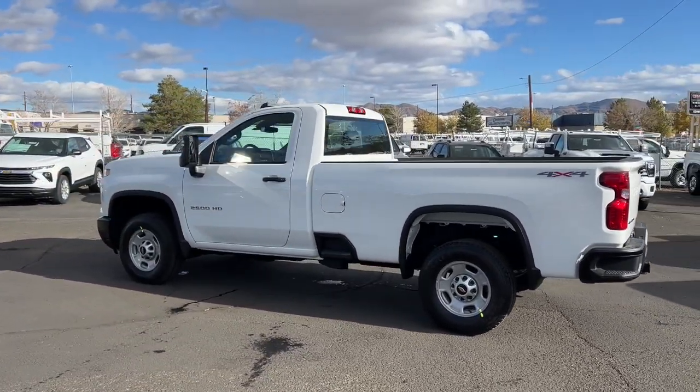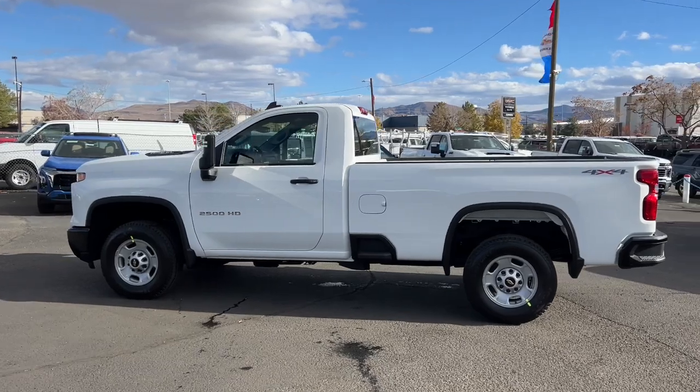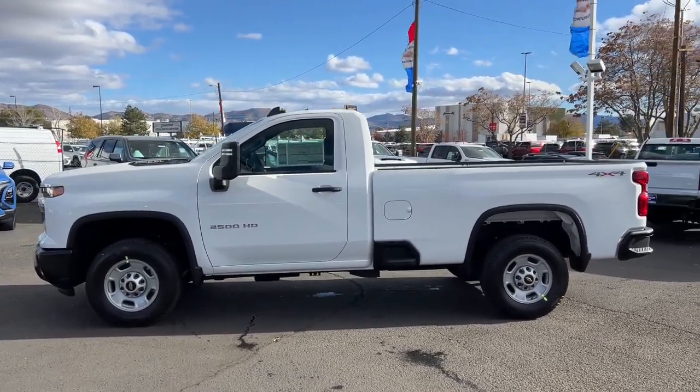Relax and enjoy the confidence of knowing you have the power you need to get the job done. Get into the Silverado 2500 HD.